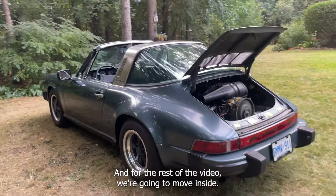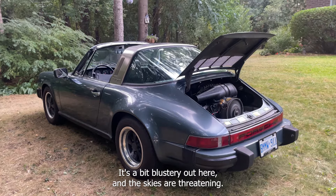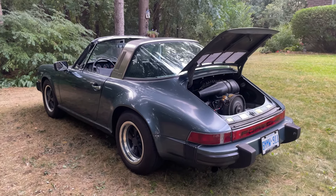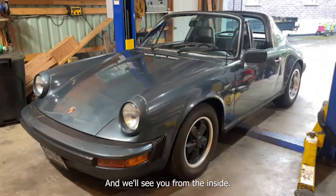For the rest of the video we're going to move inside. It's a bit blustery out here and the skies are threatening, so we're going to cut for now and we'll see you from the inside.